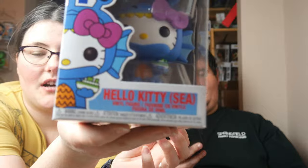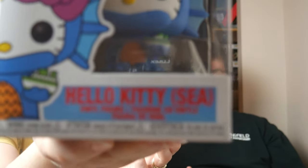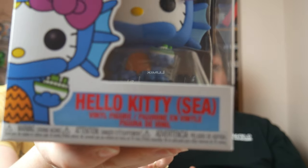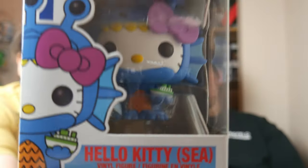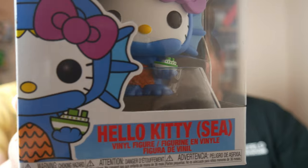So far, we've gotten two out of three stickered pops. This one has no sticker — it's one of the new Hello Kitties. The only ones we have are the diamond Hello Kitty coming from the Funko Shop and the My Hero Academia crossover. There's Hello Kitty sea, land, space, mecha, and sky variants. No listed value yet — ten dollars.